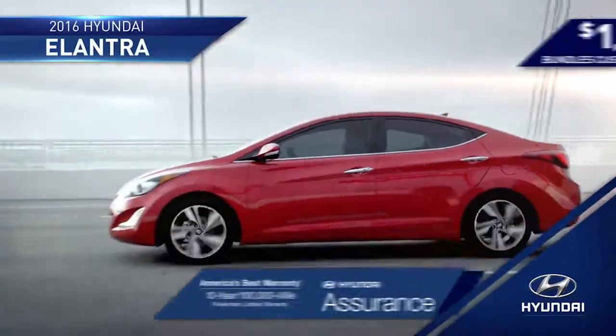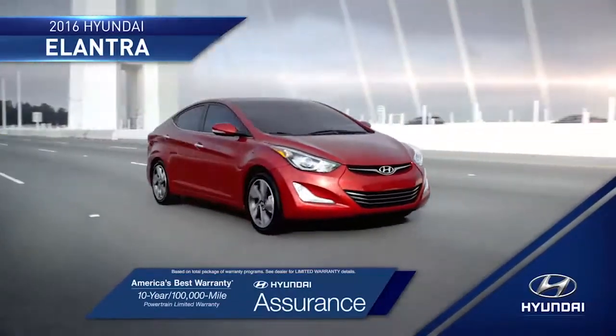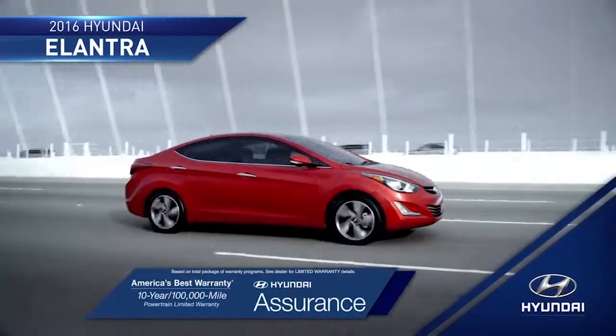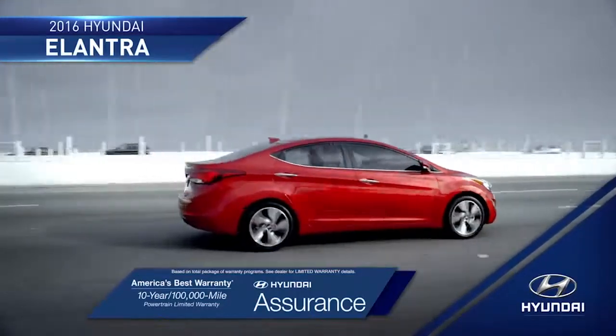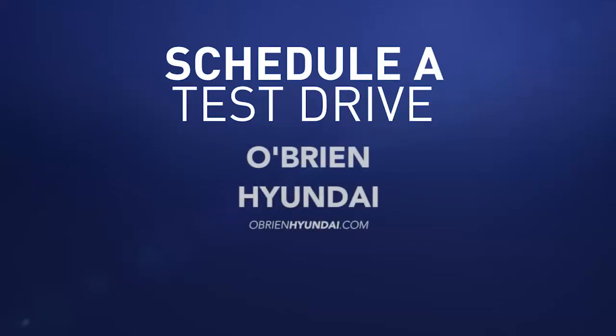And with the peace of mind that you get from America's best 10-year, 100,000-mile warranty and Hyundai Assurance, you'll be ready to take on the road ahead completely stress-free. So schedule a test drive of your very own at O'Brien Hyundai today.